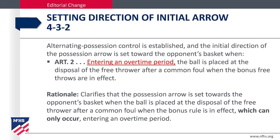Editorial changes regarding the direction of the initial possession error. Alternating possession control is established and the initial direction of the possession error is set toward the opponent's basket when entering an overtime period — the ball is placed at the disposal of a free thrower after a common foul when the bonus free throws are in effect. The rationale clarifies that the possession error is set toward the opponent's basket when the ball is placed at the disposal of the free thrower after a common foul when the bonus foul rule is in effect, which can only occur entering an overtime period.